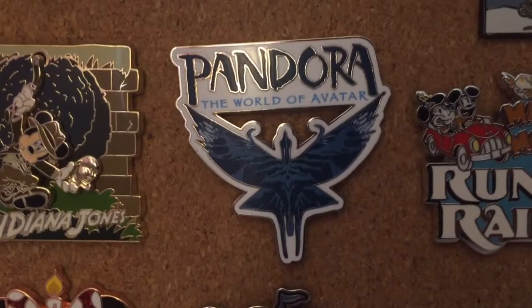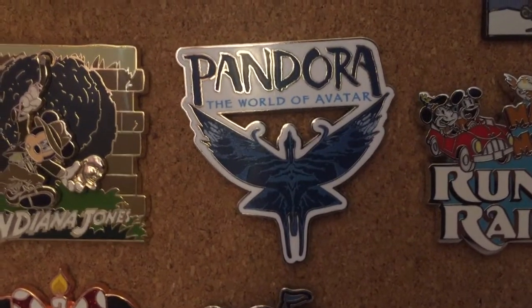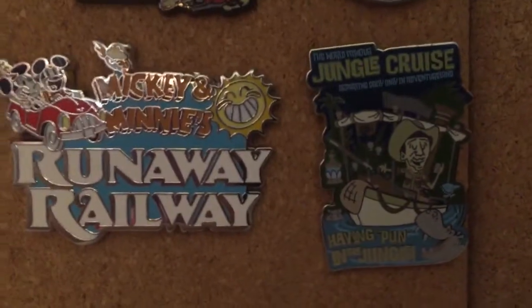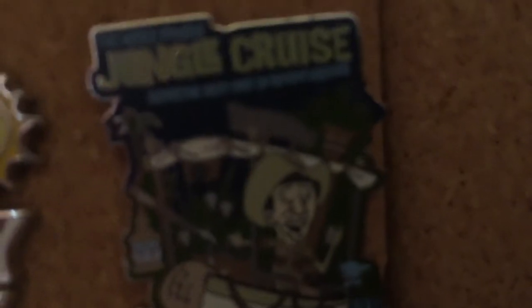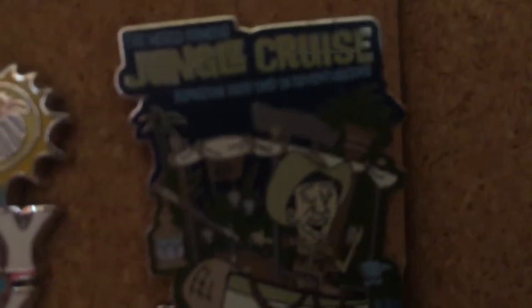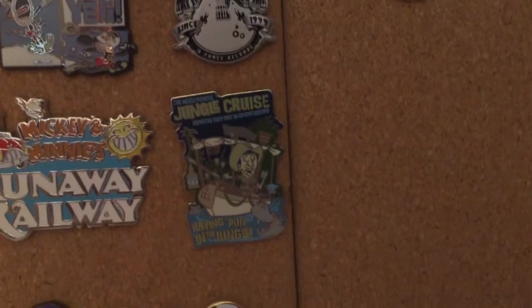Next up we have a Pandora: The World of Avatar pin, a Mickey Mouse Runaway Railway pin, and a Jungle Cruise pin that says 'the world famous Jungle Cruise, departing daily, only in Adventureland.' It has a Jungle Cruise skipper, a Jungle Cruise boat, and at the bottom it says 'having fun in the jungle.'